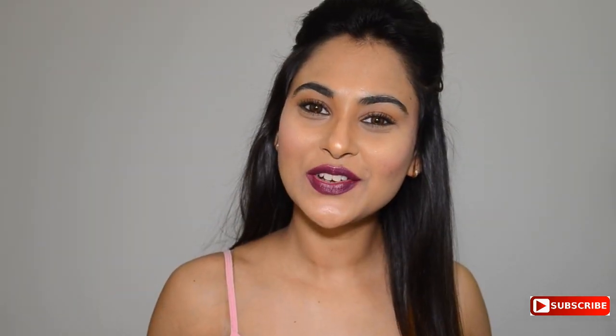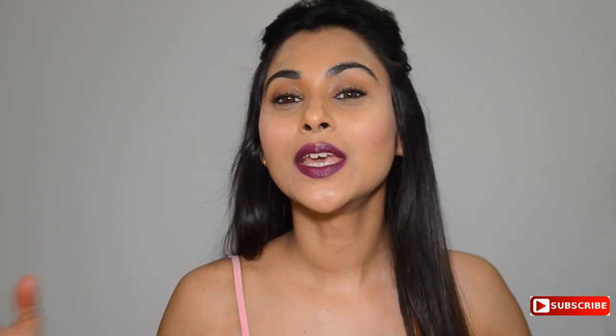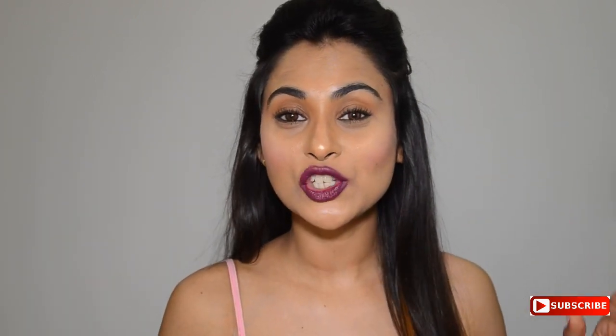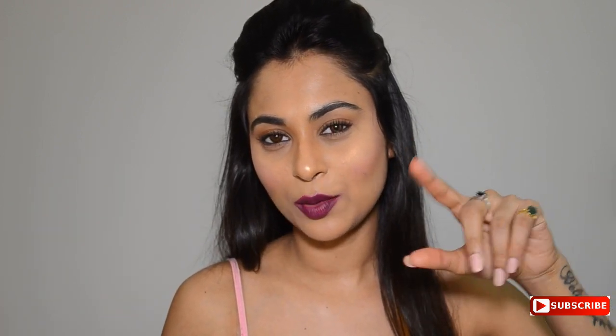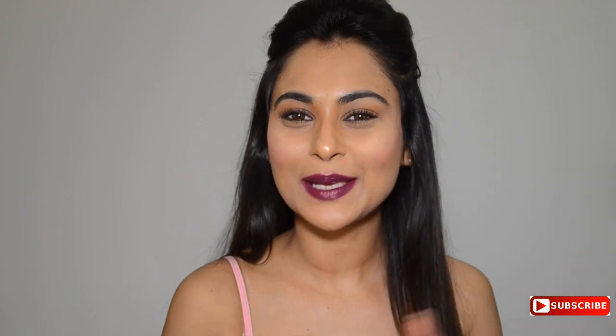Thank you so much for watching this video, guys! I hope you had fun watching it and that this was helpful to you. If you liked it, please give me a thumbs up, write in the comments below, and do not forget to tell me which is your favorite shade out of all 12. Also let me know if you steal your mom's makeup or if your mom takes it away from you! Have a good day, stay beautiful, spread a lot of happiness and a ton of kindness.